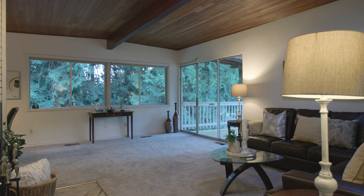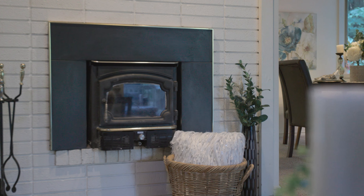These mid-century moderns are hard to find, but I've got one here for you right now, so come on inside and take a look at what I found for you.